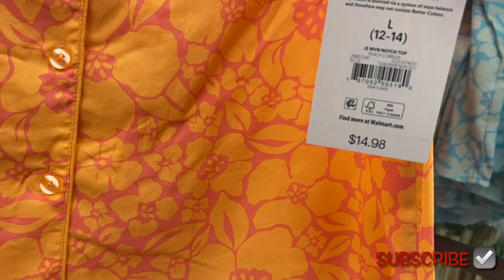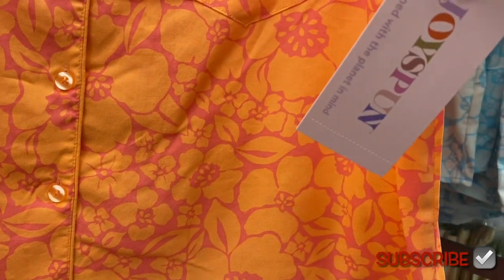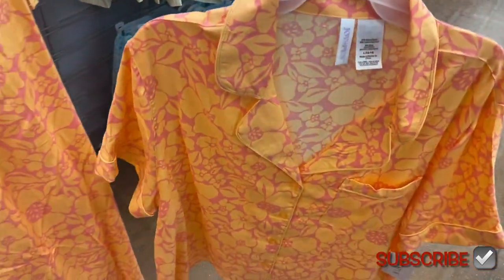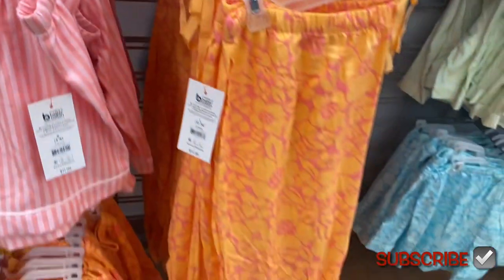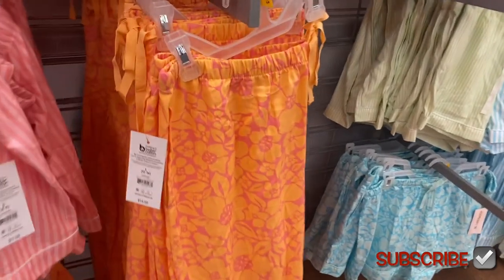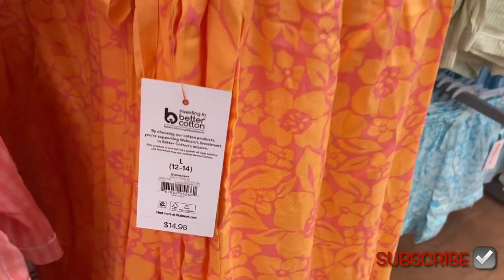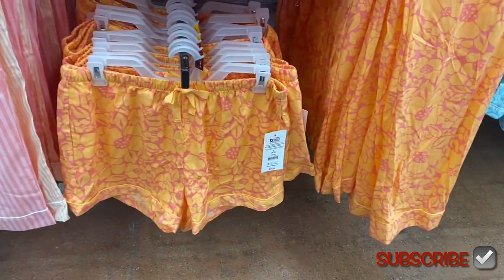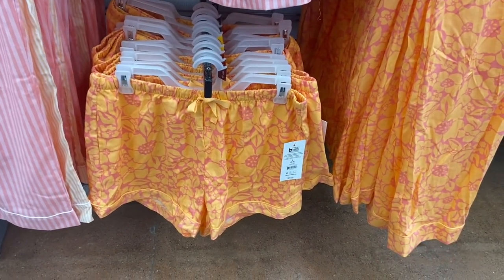This is Joy Spun for $14.98 — it's a button-down short sleeve and I like the colors and the flowers on it. All of these have matching pants and shorts. The pants are $14.98 and have a drawstring and a hem at the bottom. The shorts also have a hem at the bottom and a drawstring.